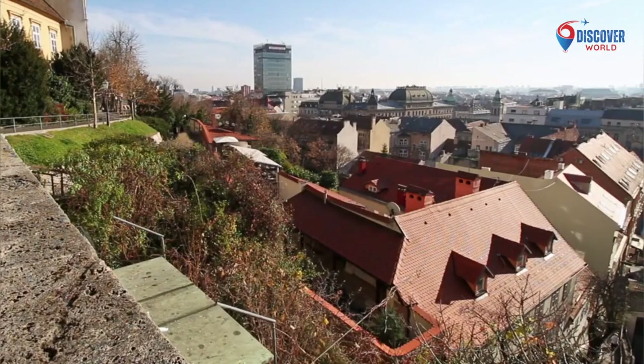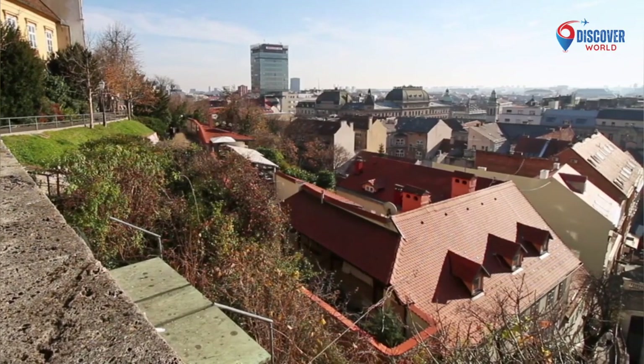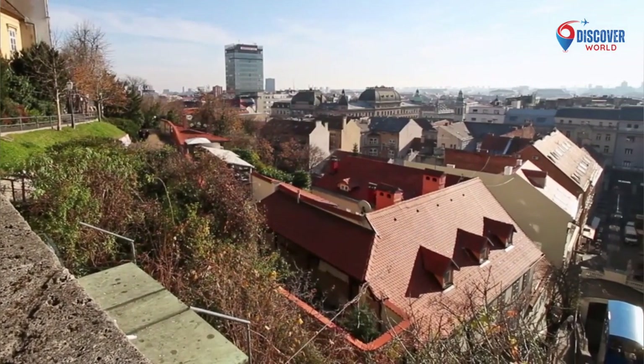This timeless quarter, with its architectural splendor and cultural treasures, reflects Zagreb's rich heritage.